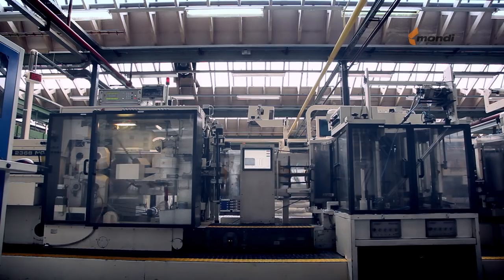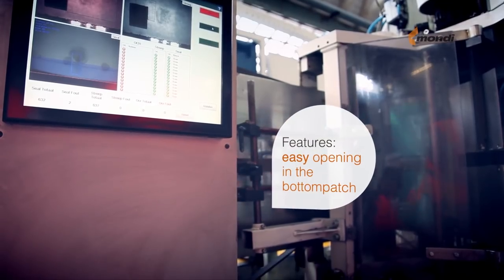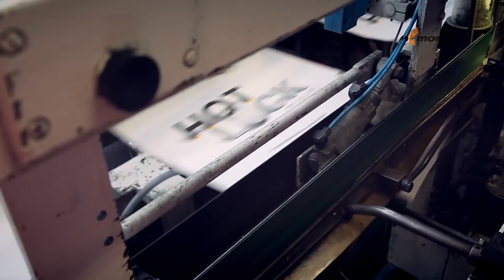Next, the bottom of the bag is formed. For the production of the hotlock bag, the hot melt is applied on the stepped top.